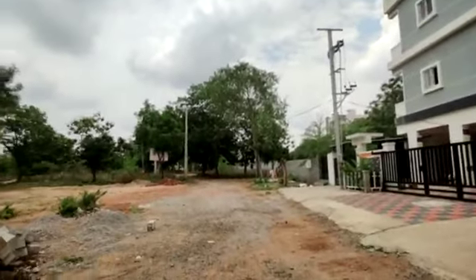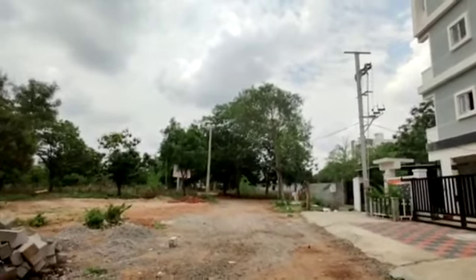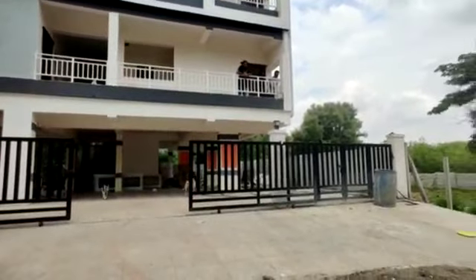This is a layout construction. There are roads. Within two months, there will be roads. There are underground drainage and water connections.